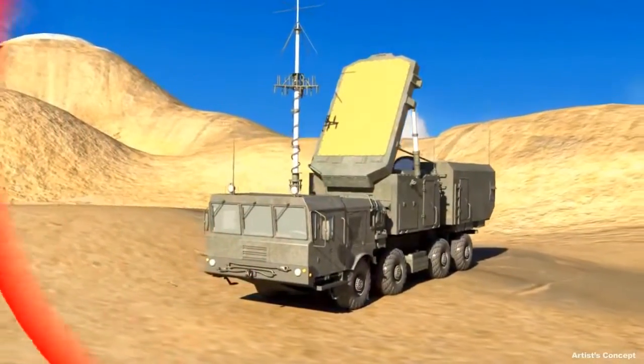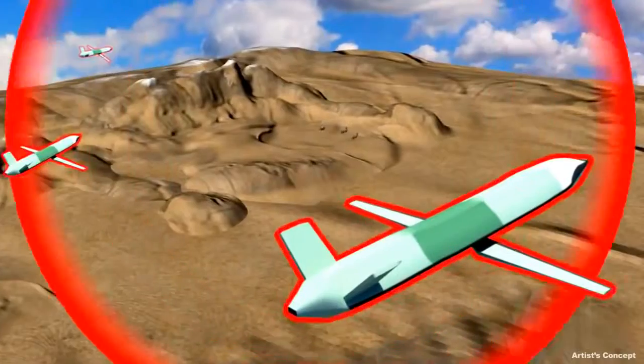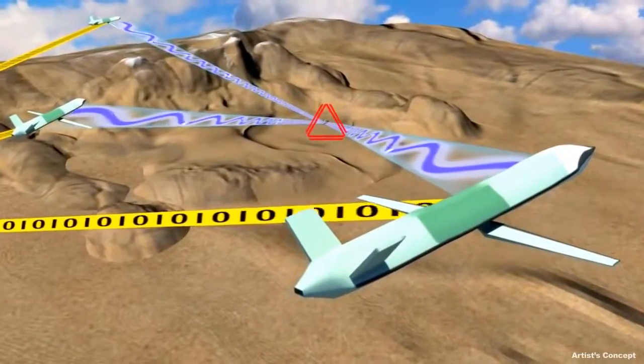The presence of UAS forces draws the attention of the air defense site's target engagement radar. The UASs close within the threat range of the site's missiles and use their passive sensors to detect and localize the enemy target engagement radars. At the same time, they begin cooperative jamming of the radar to enhance their own survivability.